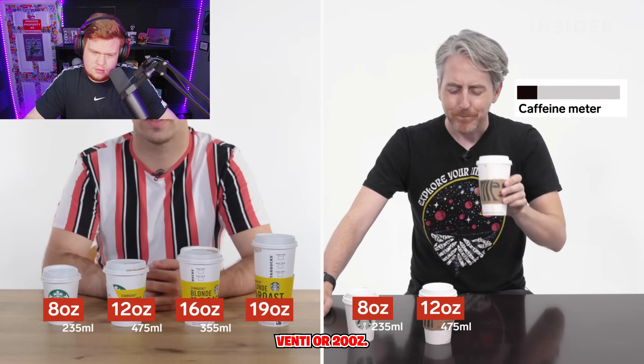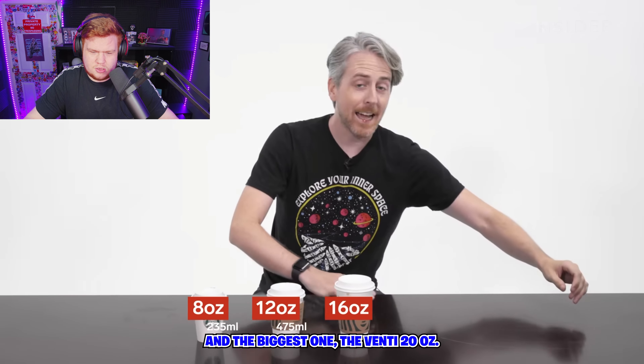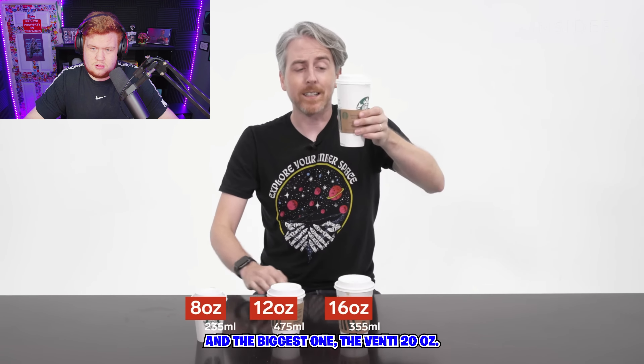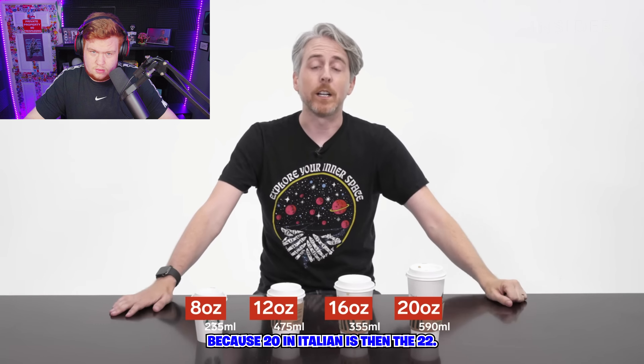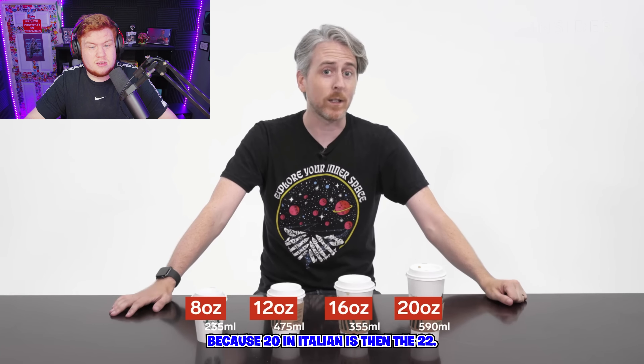A venti is 20 ounces. They're actually the exact same size. Why do you need that much caffeine? It's crazy. In case you're wondering, it's called the venti because 20 in Italian is venti.